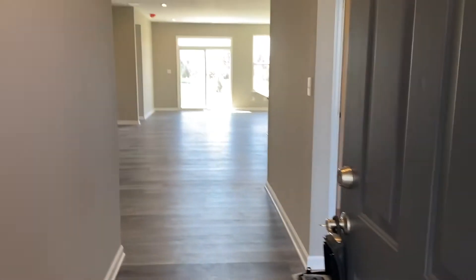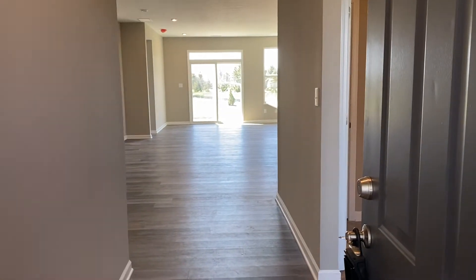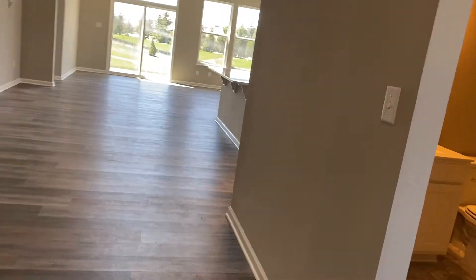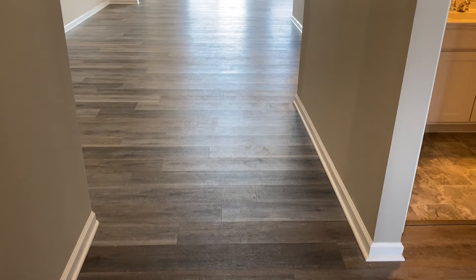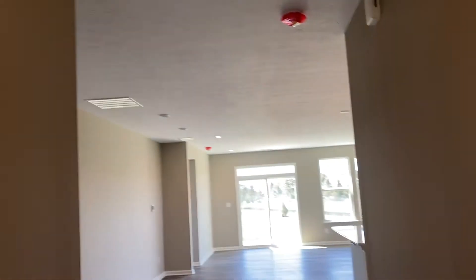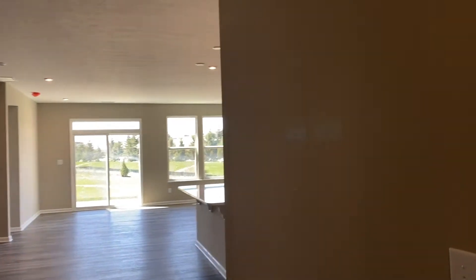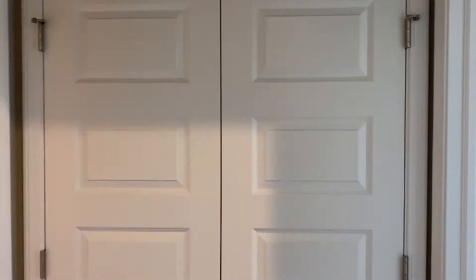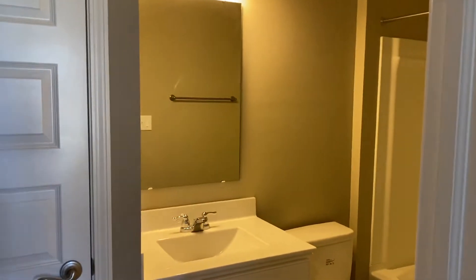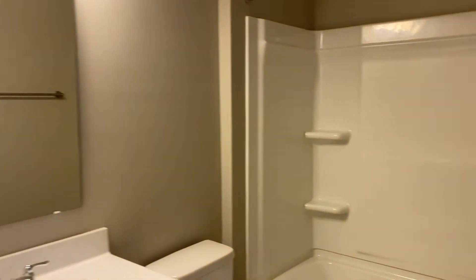We have a wide-open floor plan. This particular house has the luxury vinyl plank tile throughout the main living area with nice, neutral colors. And right to our right is a very large interior closet. To the left, we have a full bathroom, the guest bathroom.